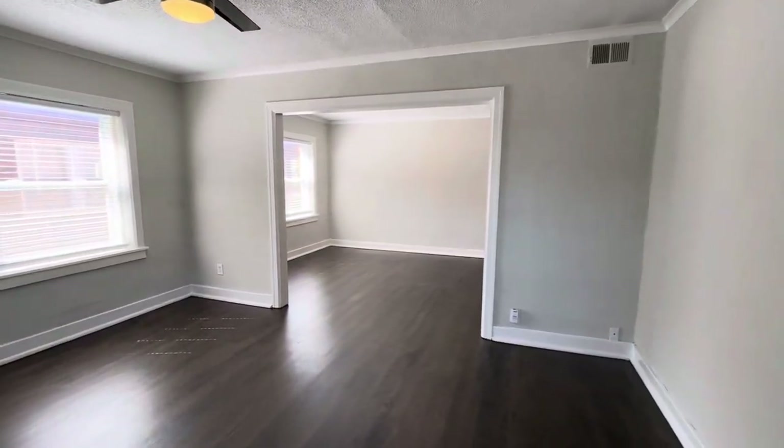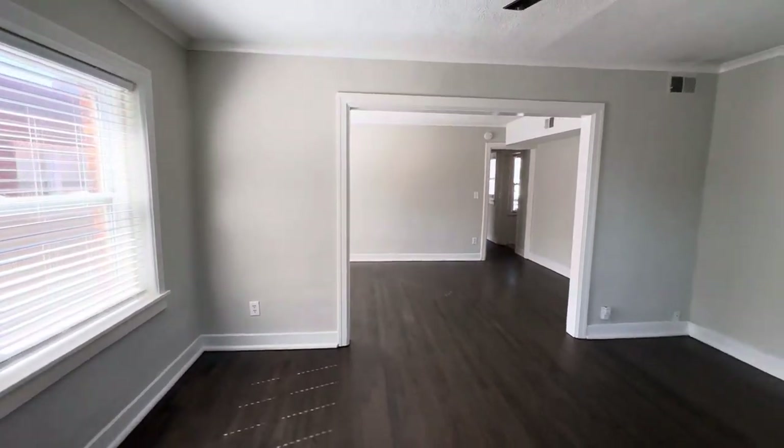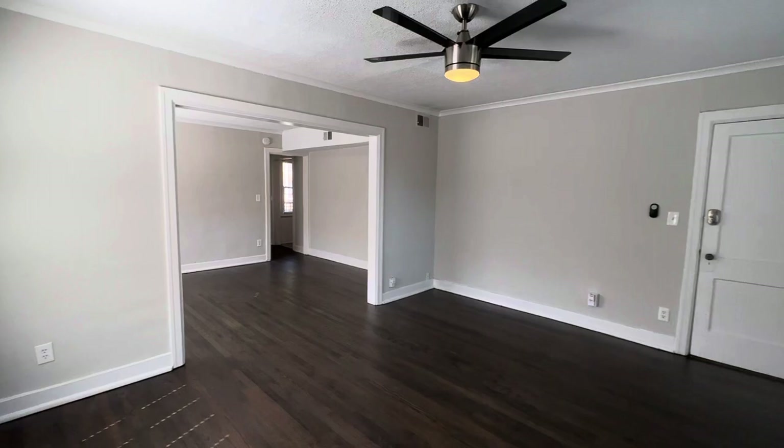Here's a walk-through tour for 214 Emanuel Cleaver Boulevard, Unit 4W. It's a two-bed, one-bath luxury apartment.